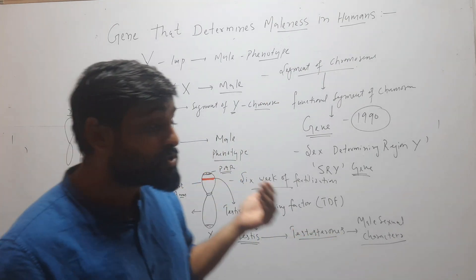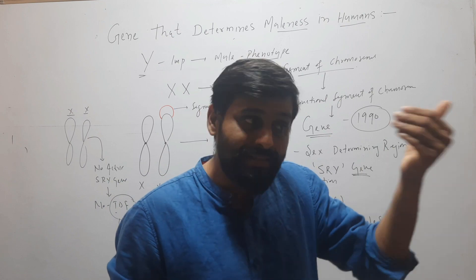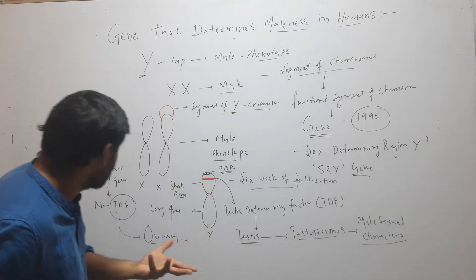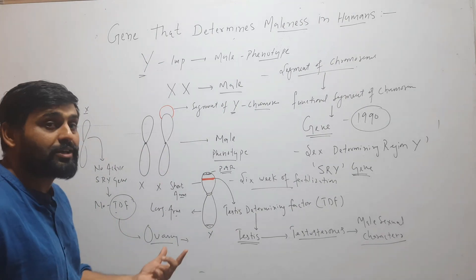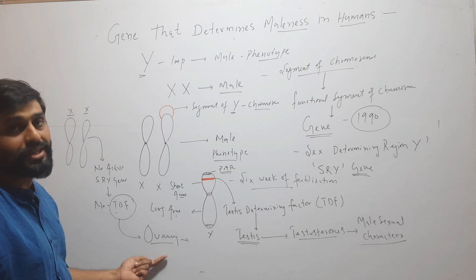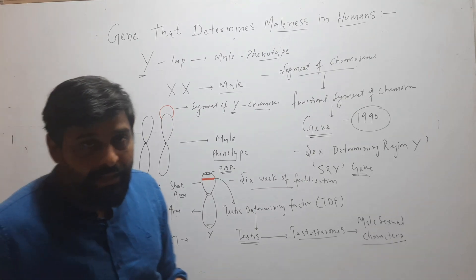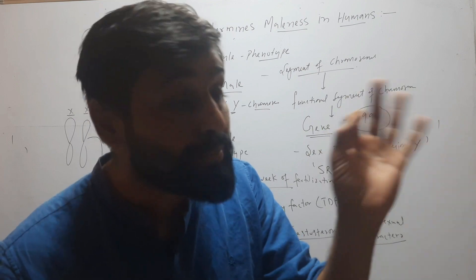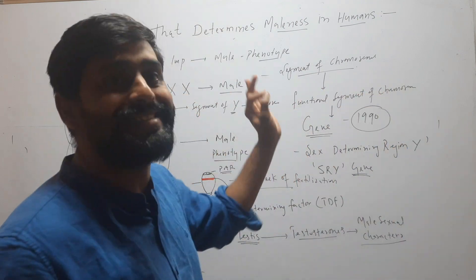But in humans which do not have Y chromosome, this gene is not present and not expressing. Therefore the undifferentiated reproductive gonads convert into ovaries and it will become female. So it is a single gene that determines maleness in humans, and that is called the SRY gene.